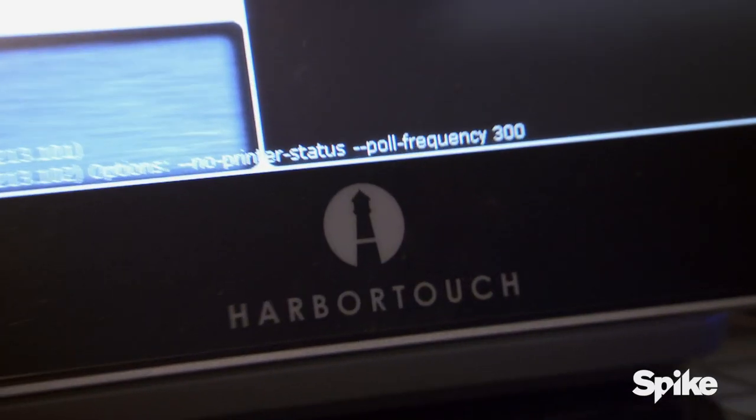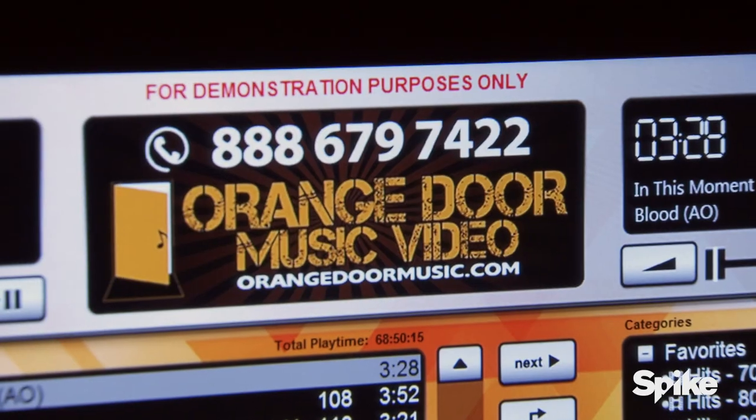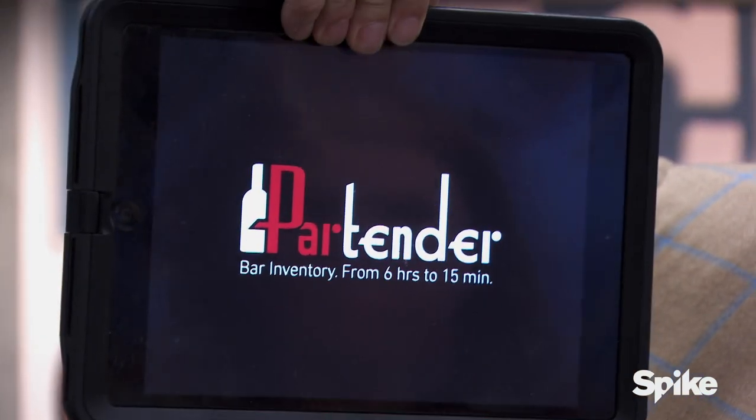I got Air Code USA to come here and work all night to get this done. And I got Harbor Touch to give you the best POS systems in the world. That's awesome — we're covered on that. On your DJ booth is an Orange Door entertainment system. That system contains over 50,000 songs. I wanted to make sure we took care of your profits, so I got you a lifetime subscription to Partender. Partender takes inventory of the liquor bottles behind your bar using the camera on a tablet in minutes.